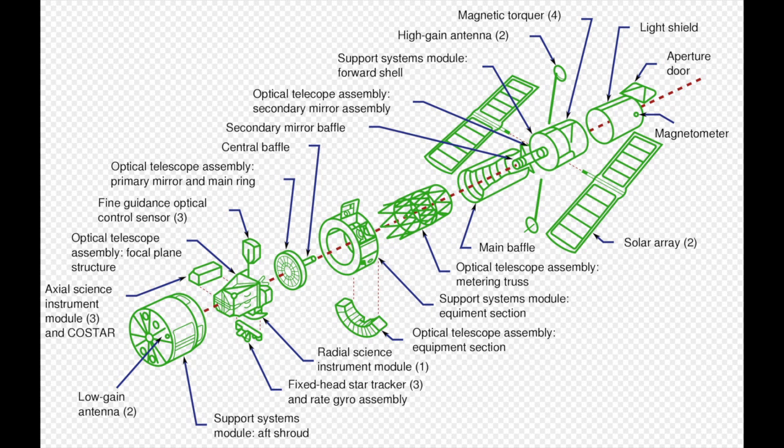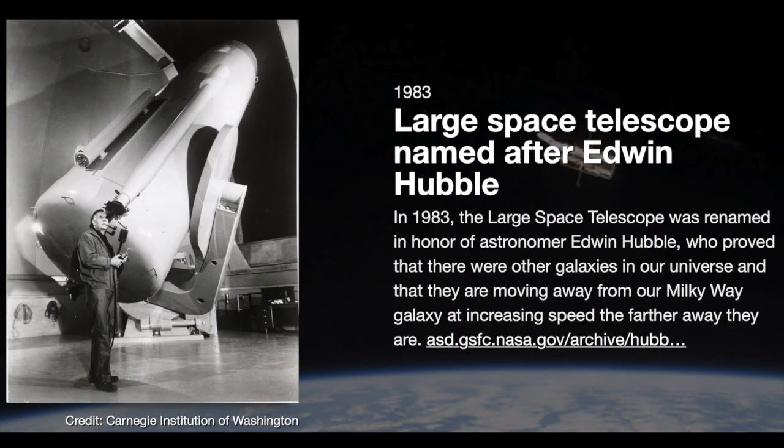Exactly. Lockheed did a lot of satellite work, so this was just one of those satellite things. I had others besides this one. But this is the one that absolutely upended the whole field of astronomy. It did for a fact — though not right away.